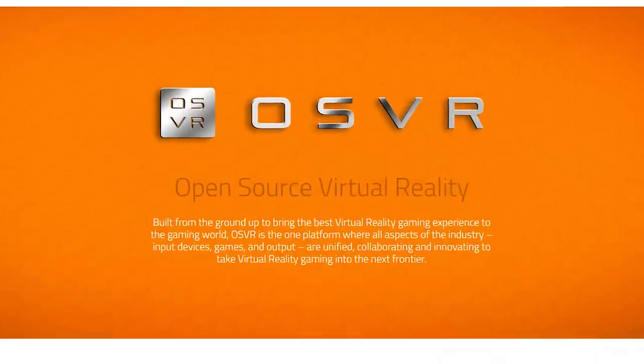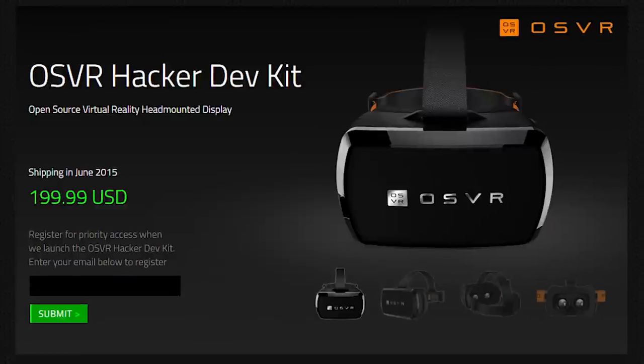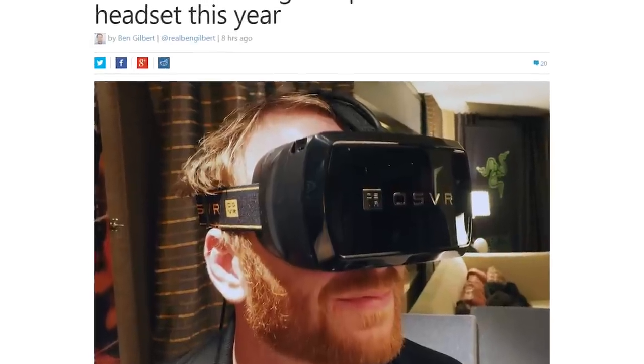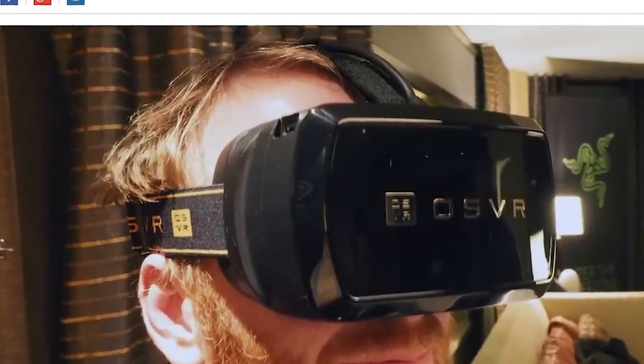Razer has come up with two innovative products. The first is the OSVR, or the Open Source Virtual Reality Headset. The Hacker Dev Kit, as it's called, has pretty threadbare specs, but every detail of its software and hardware will be made public for the community to improve on. We'll see if that leads anywhere.